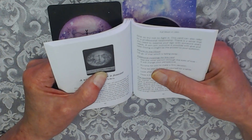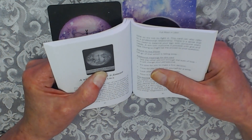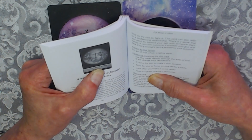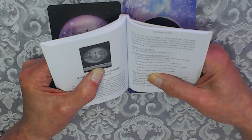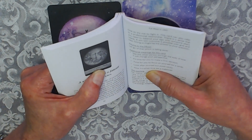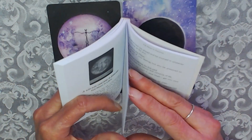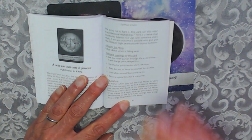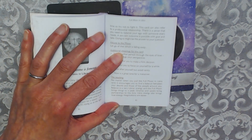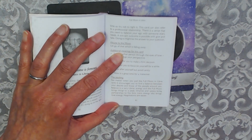Attuned to the Moon: let go of that which is falling away. Additional meanings for the card: see the other person through the eyes of love — it will change your perspective. It's time for you to make a firm decision, time to focus on yourself for a while. Look after yourself but avoid vanity. Now is a great time for a makeover. The teaching: no matter when you pull the Full Moon in Libra card, it encourages you to find a balance between your desires and those of people around you. Balance is a very Libran energy.